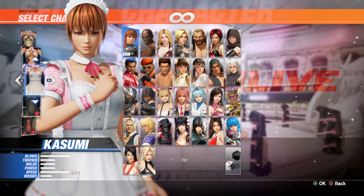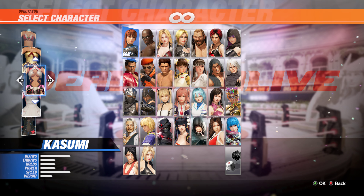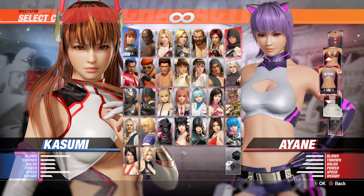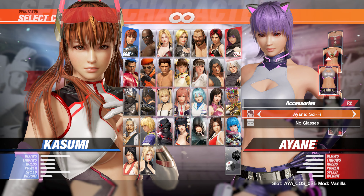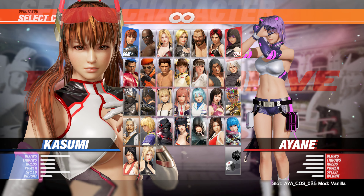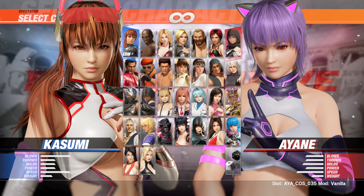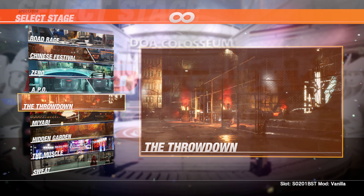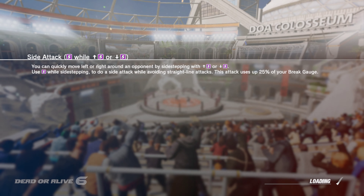Hi there friends, this is Dante here and welcome back to my channel again. Today we are back with another request video from YouTube — we're gonna check out Ayane and Kazumi's science fiction costume in spectator mode. If you're new to my channel, make sure to subscribe and smash the bell icon so you'll get all these notifications. We're gonna check this spectator mode for a few minutes, I hope you're gonna enjoy this one.